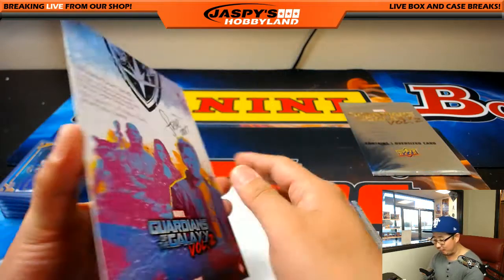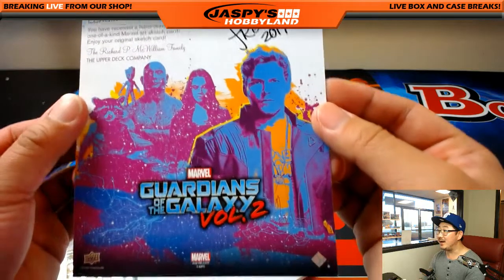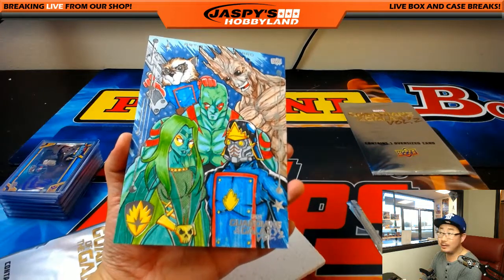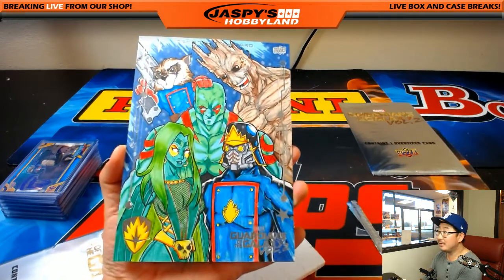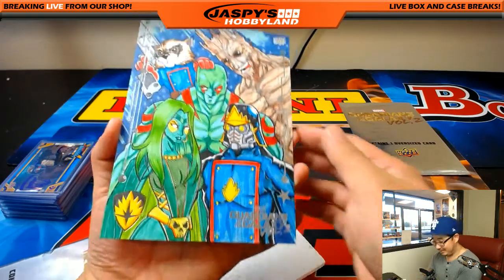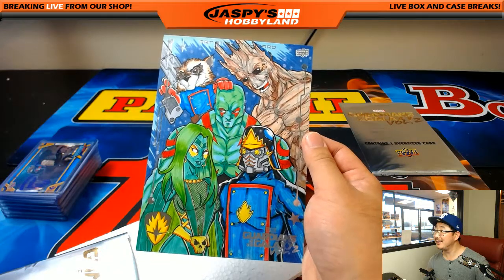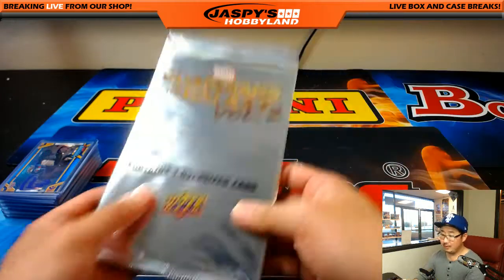I would keep this and frame it. That is awesome. One of one. Let me pull the focus out a little bit. That is pretty sweet, right? That's nice. Let me try to get a nice screenshot of this. Real nice. All right, and the other one.